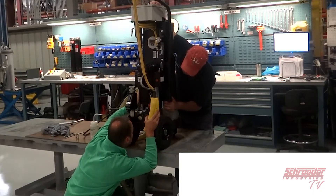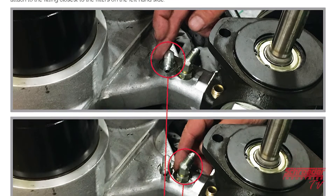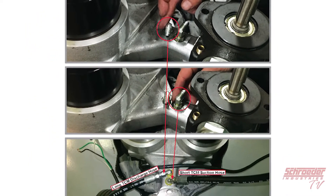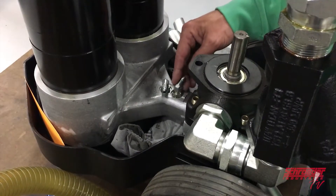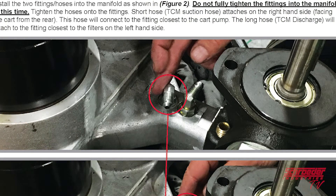Step 2. We will then install the two fittings and two hoses into the manifold as shown here. As a note, do not fully tighten the fittings into the manifold at this time. Once the fittings are loosely tightened, we can then tighten the hoses onto said fittings. When looking at the cart from the rear, the short hose, which is a TCM suction hose, attaches on the right-hand side, connecting to the fittings closest to the cart pump and away from the filters. The long hose, which is a TCM discharge hose, will attach to the fittings closest to the filters on the left-hand side.